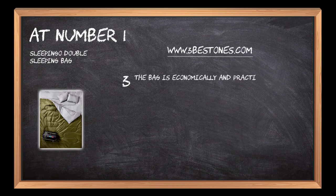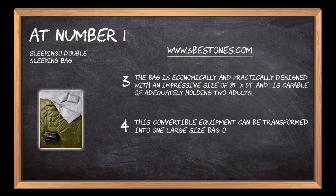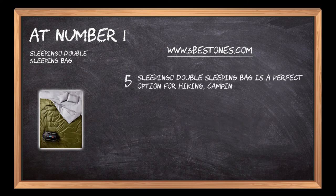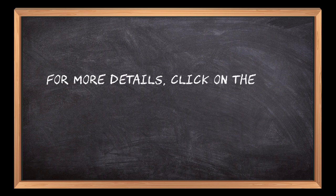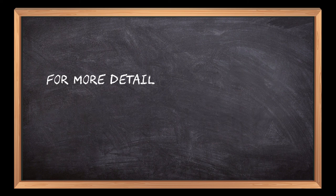The bag is economically and practically designed with an impressive size of 87 by 59 inches and is capable of adequately holding two adults. This convertible equipment can be transformed into one large-size bag or two smaller sleeping bags depending upon its usage. The Sleeping Go Double Sleeping Bag is a perfect option for hiking, camping, and traveling, with no impact damage due to extreme conditions.